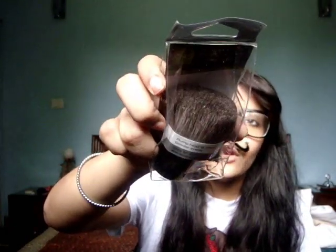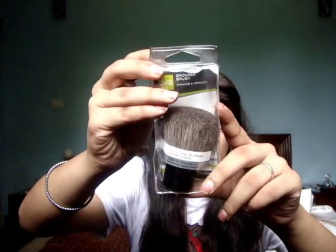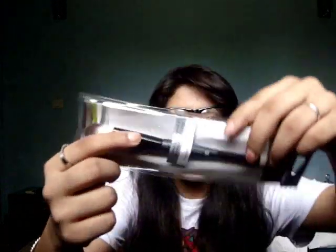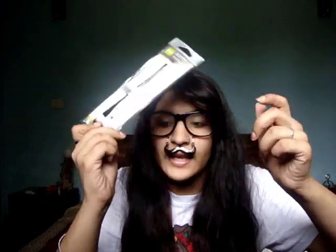I got this bronzer brush, basically a kabuki brush from QVS. It's really really dense - I'm dying to try it out. It's from QVS and it's natural fiber. Then I got another brush - this is the Perfection brush, a dual-ended concealer and foundation brush with nylon bristles. It has a foundation end and a concealer end.